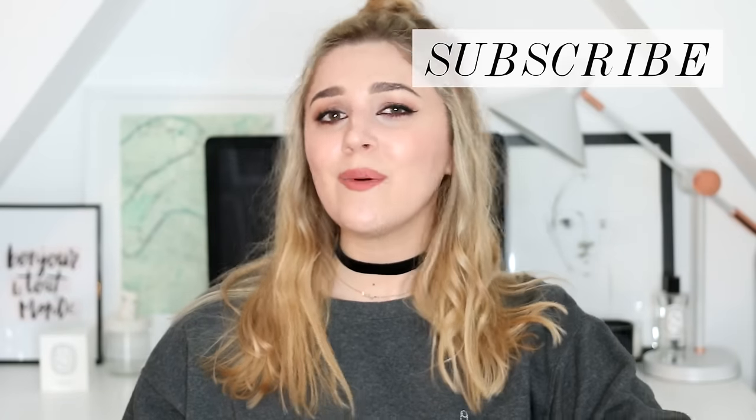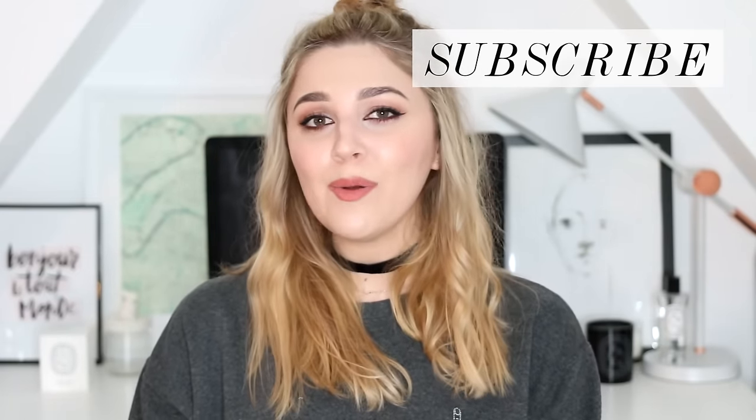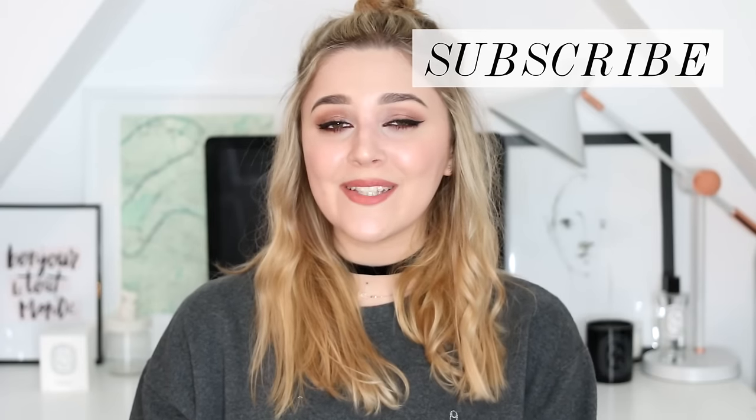So that was either a very, very long favourites video — congratulations to you for still being here — or I just rambled through it super quickly. Either way, I hope you enjoyed watching. Let me know what your favourites were this month — I always really enjoy reading your comments about your favourite products, so leave those all down below. Don't forget to subscribe, and I will see you again very soon for my next video. Actually probably sooner than you'd expect — keep an eye out on Wednesday for something coming up. Wednesday is June the 1st, so if you can guess what it is, leave me a comment. Thank you so much for watching and I will see you all then. Bye.